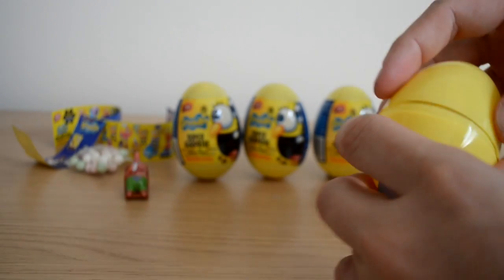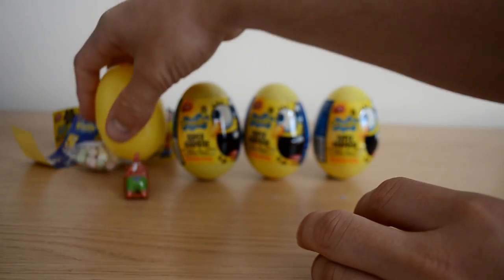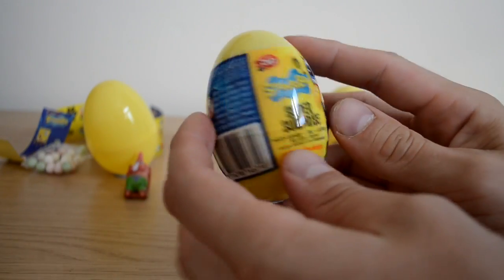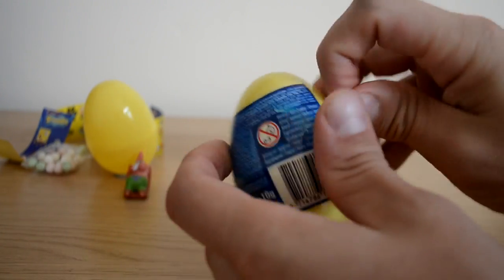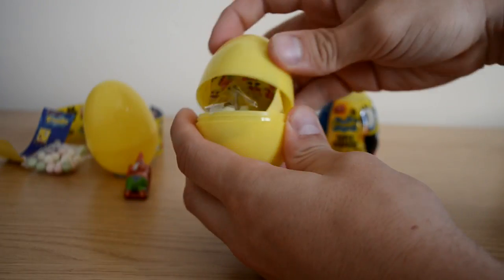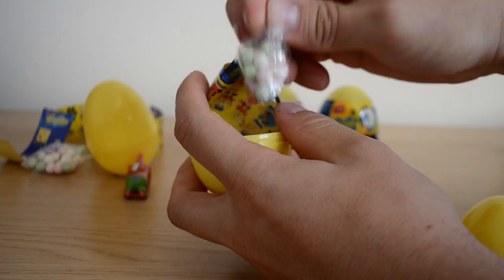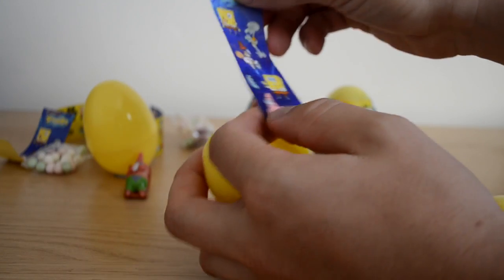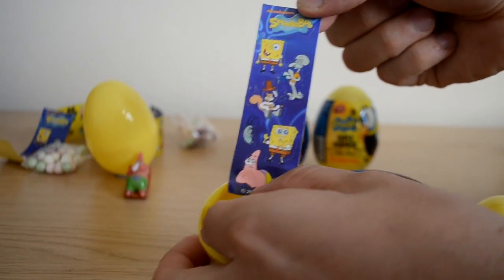I love these super surprise eggs — they are definitely some of the best around. As you can see all the eggs are the same, so let's see what we get in egg number two. We've got more sweets, and a second lot of stickers, which is fantastic.